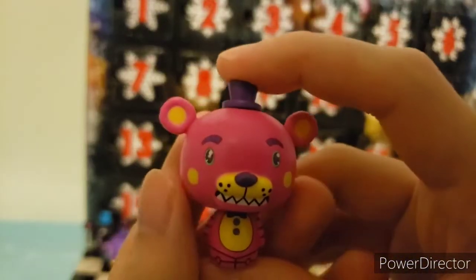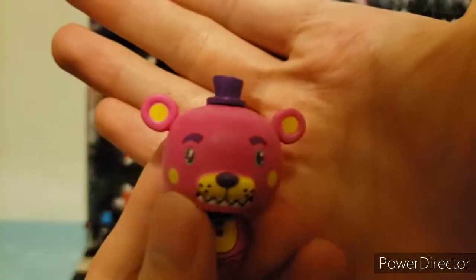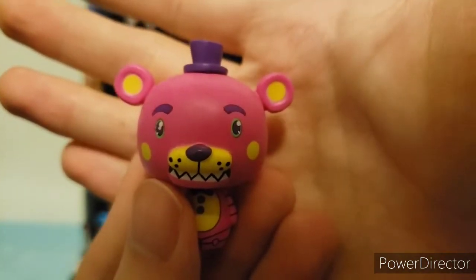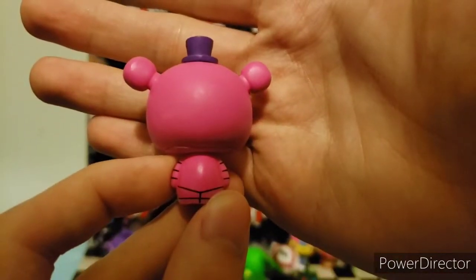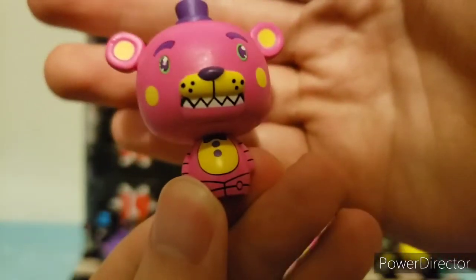For day eighteen, we have Pink Freddy. He's pink and yellow with purple accents, purple buttons, purple bow tie, purple hat, and purple eyebrows. Nothing on the back besides the animatronic indentations. Really cool mini. Let's move on to the next one.